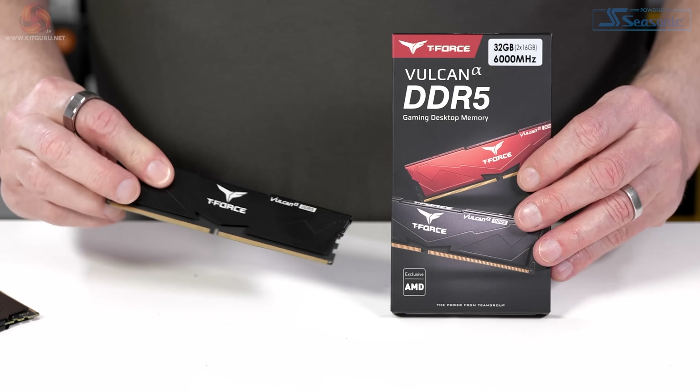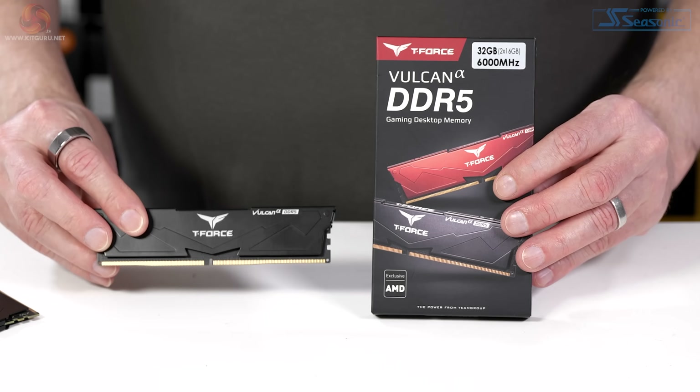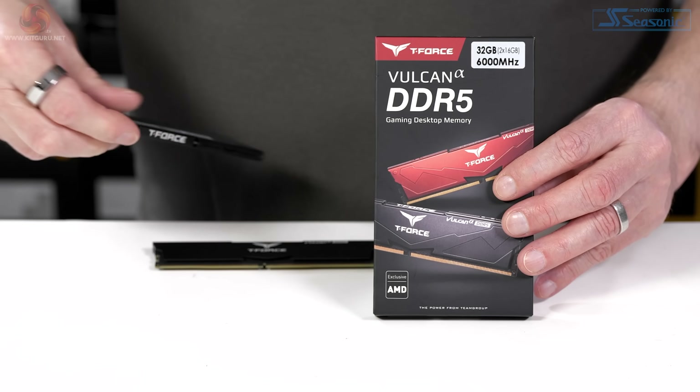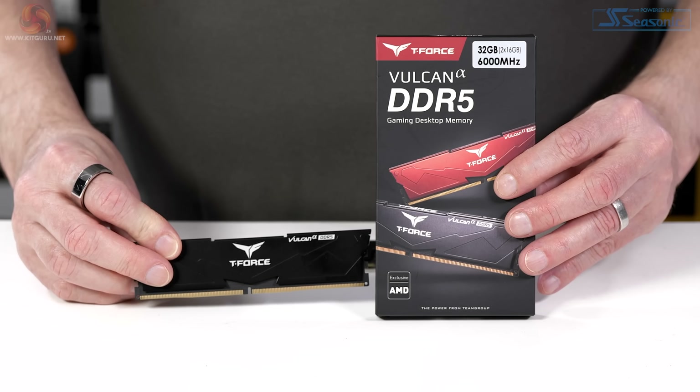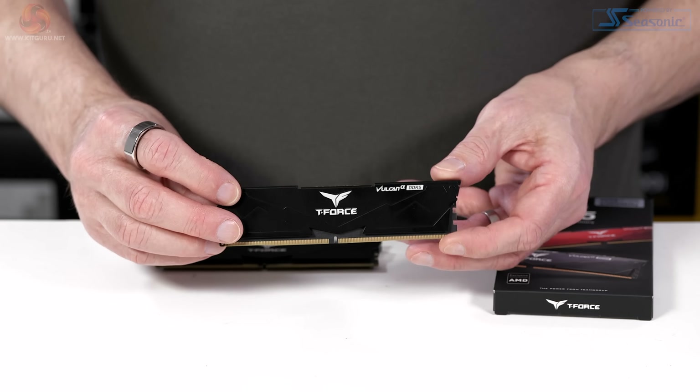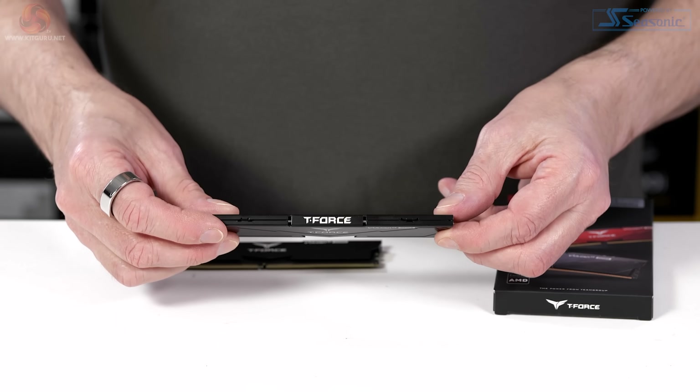And finally, the Team Group T-Force Vulcan Alpha, rated at 6,000, has a latency of C38 and runs the Hynix chips on 1.25 volts, which is quite low. The heat spreaders stand a mere 30mm tall, and this kit does not have RGB.